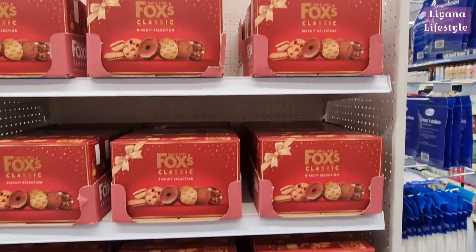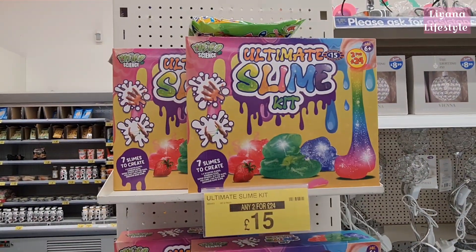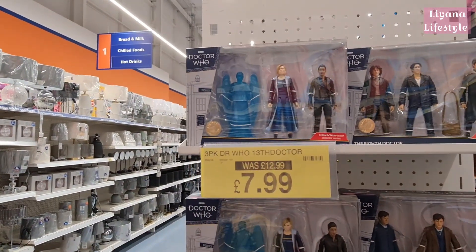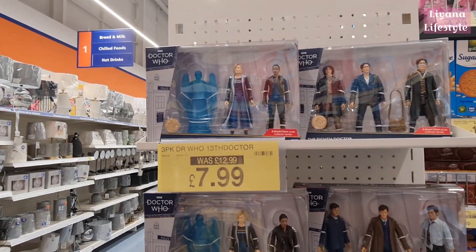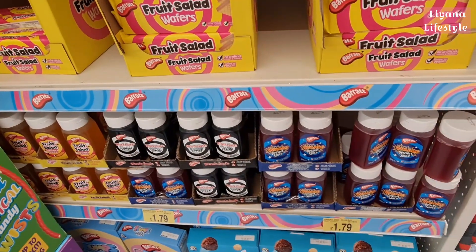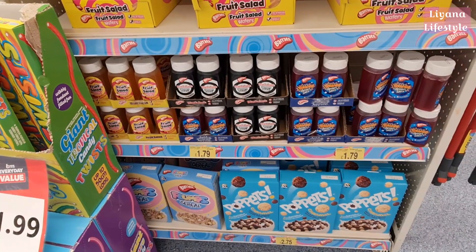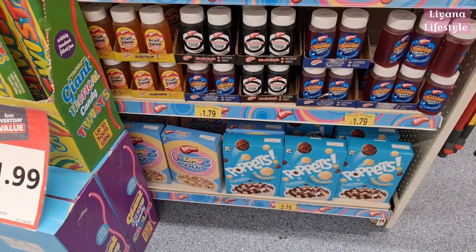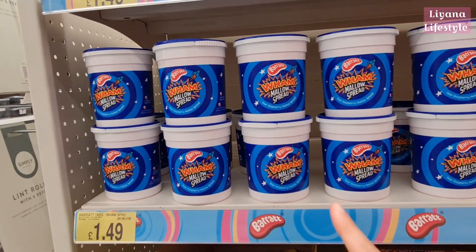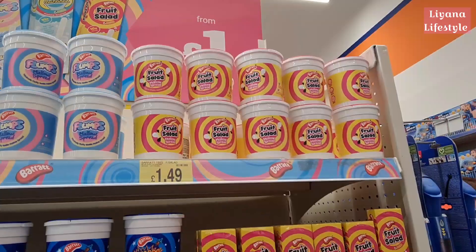Fox's classic biscuit selection. They also have the Victoria 450 for these. Look at these ultimate slime kits — two for £24, otherwise they're £15. If you collect figurines, they've got Doctor Who, was £13 now £8. In the food section there's Wham dessert sauce, blackjack and fruit salad flavour at £1.79. Some new cereals — Flump cereals and fruit salad wafers. Also Mallows spread at £1.49, available in flumps, marshmallow, and fruit salad.